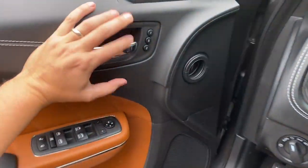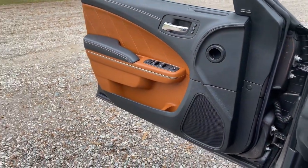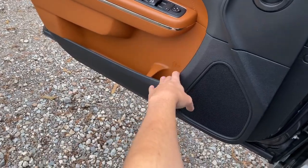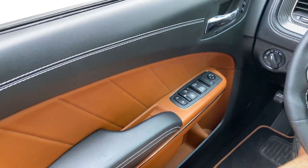Moving on to a few interior quirks and features, I want to start with the front doors, which are weird because they open so wide. I'm a big fan of wide-opening doors because you can get out easily, but these open so wide you can't even reach the door puller to close them — instead you have to pull on the little storage compartment at the bottom. I've never seen car doors open this wide before.